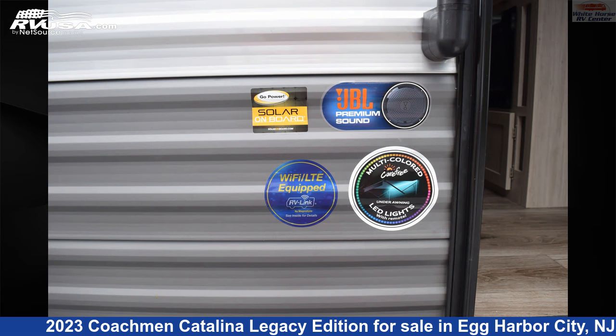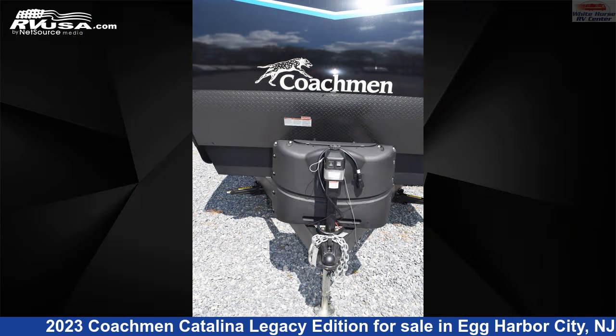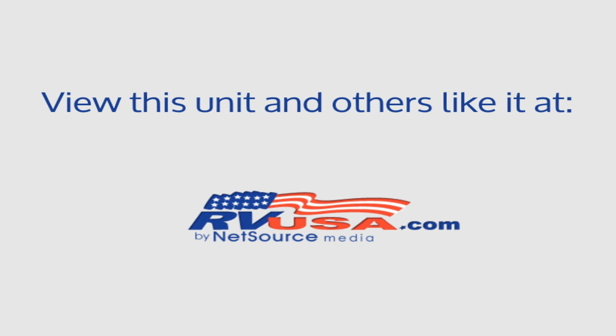The unloaded weight of this 2023 Coachman Catalina Legacy Edition 343BHTS is 8,620 lbs. For more information and pricing on this unit, and to see all units available for sale by Whitehorse RV Center, visit rvusa.com.